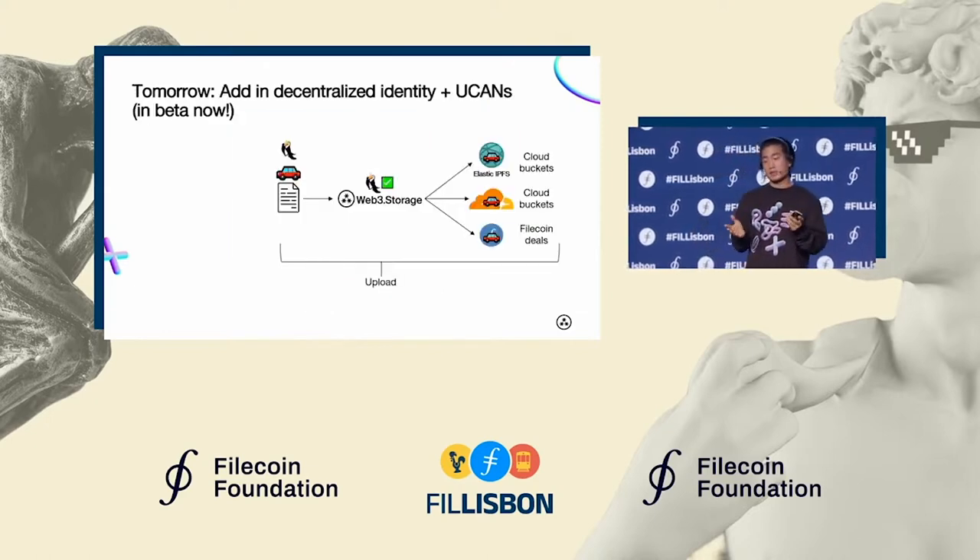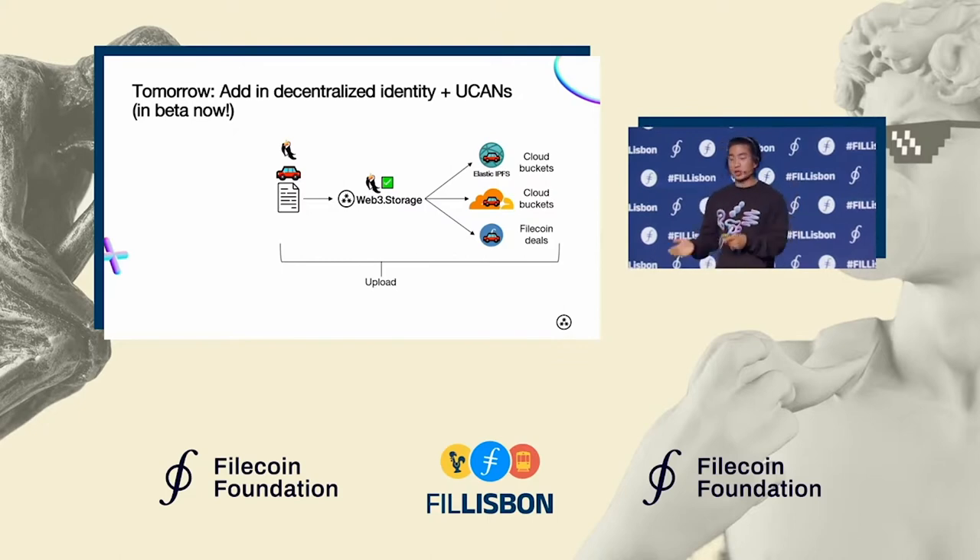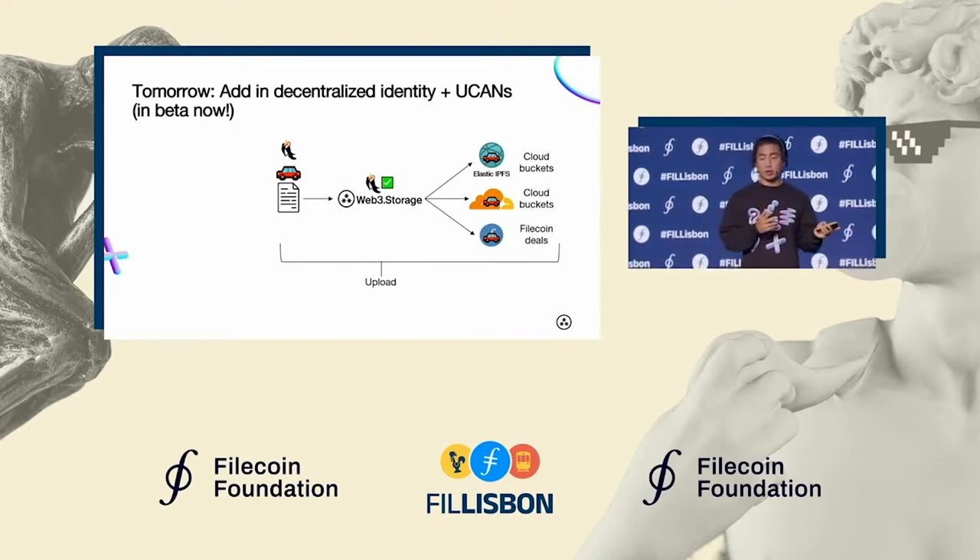We do have a new API that incorporates UCANs into the upload flow that's now in beta. By using UCAN auth instead of traditional bearer tokens, we can plug into the DID universe without needing to trust any one entity for auth.